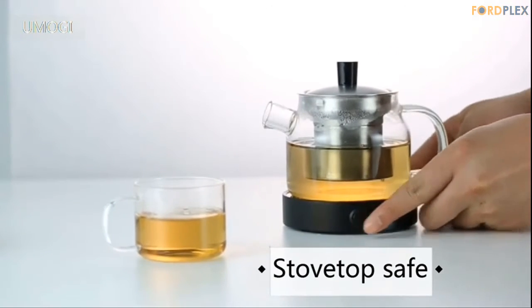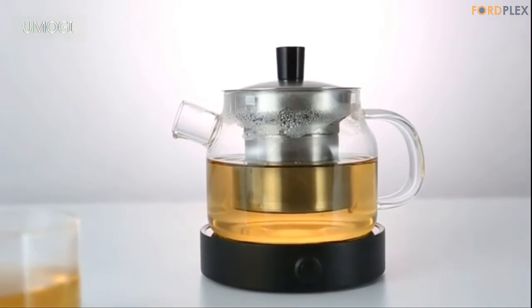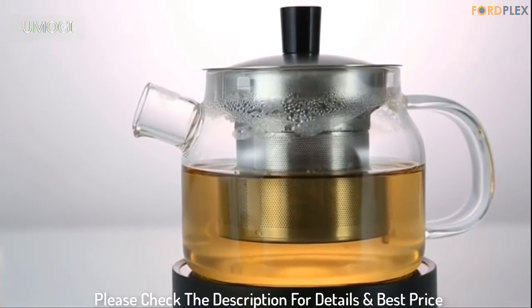Multi-purpose — you can put tea leaves, flowering tea, coffee, and more in the teapot. Weight: 14.4 ounces. Please check the description for details and best price.